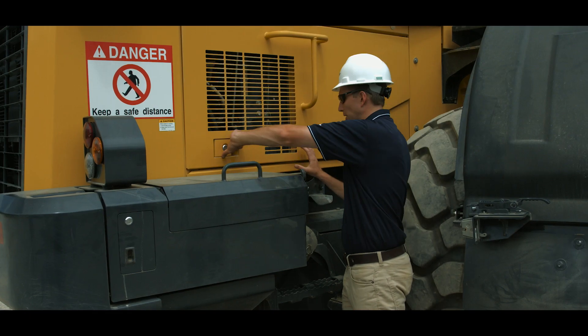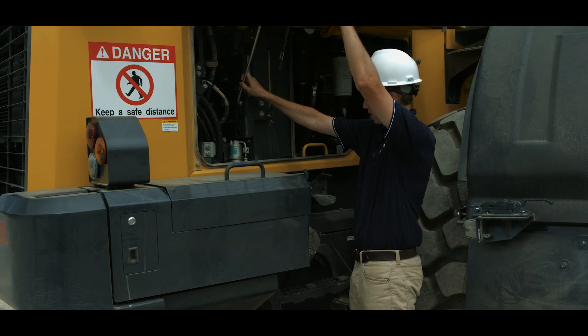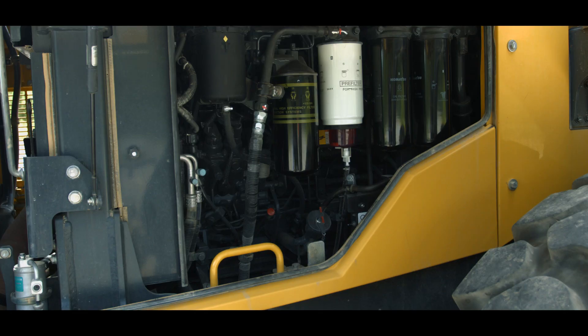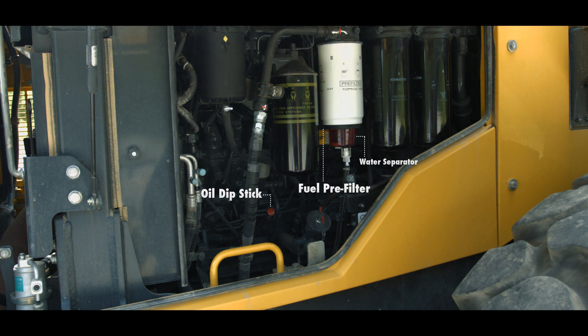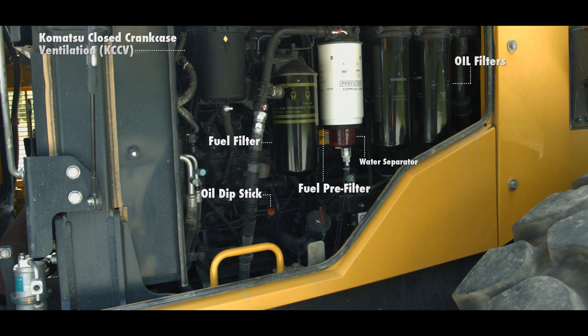Notice the accessibility of our engine compartment for daily check items. From the right side of our 191 net horsepower engine, we can use the lube oil dipstick, check and drain the water separator on the fuel pre-filter, and perform a general inspection. Service technicians have easy access to both fuel filters, the lube oil filters, and the Komatsu closed crankcase ventilation filter assembly, better known as KCCV.